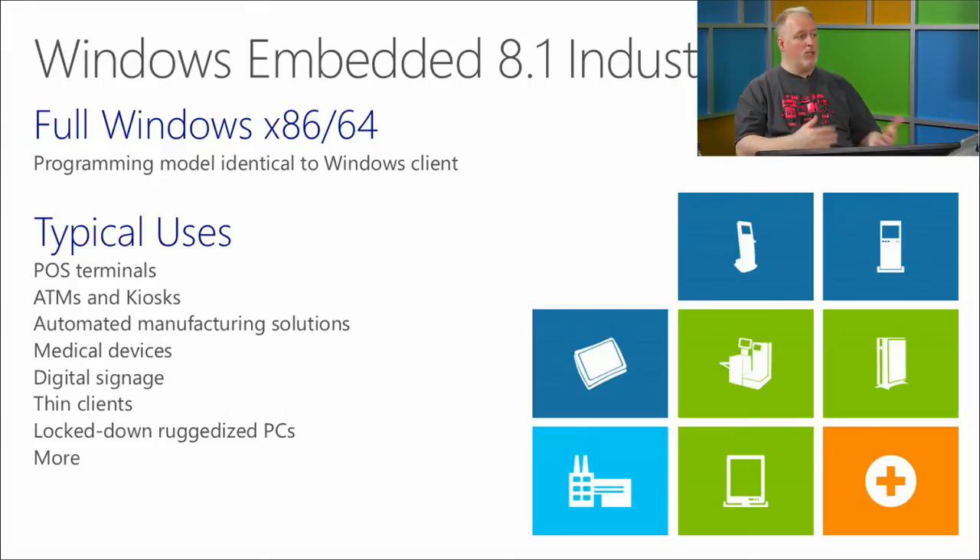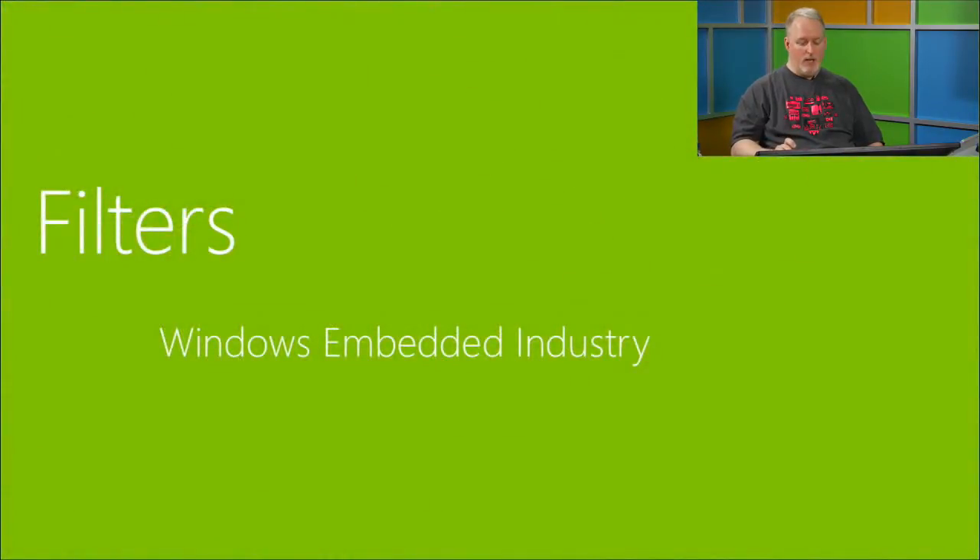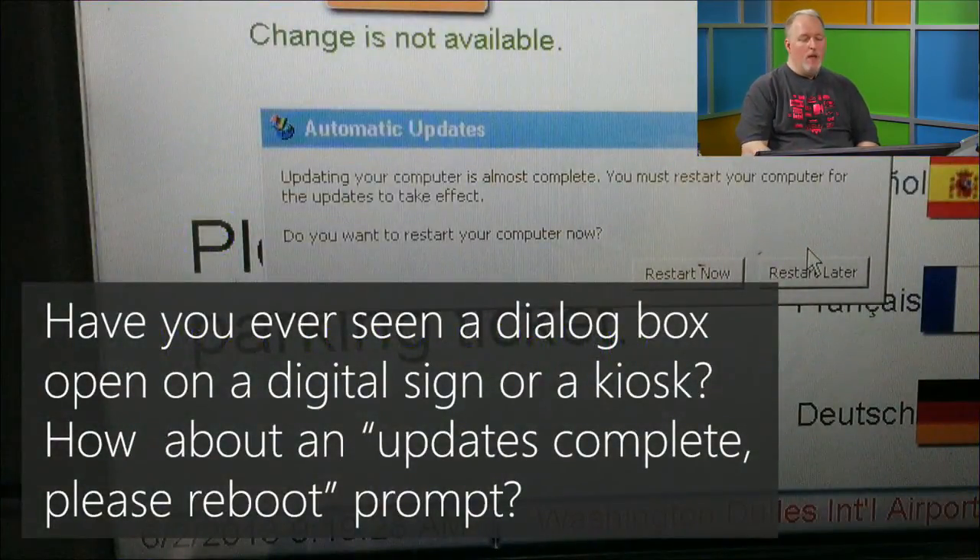You can run Windows Embedded Industry on pretty much any Windows device you can load the OS on. When prototyping, you can prototype directly in Windows since your code will port over anyway, then pave your device with Windows Embedded Industry or buy an OEM dev board. Everything you can do with Windows 8.1 you can do with Windows Embedded Industry, plus additional features.